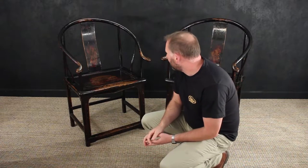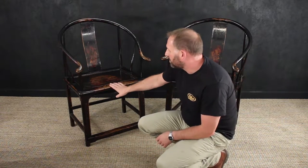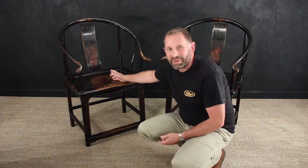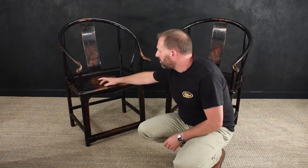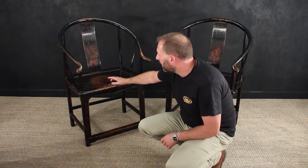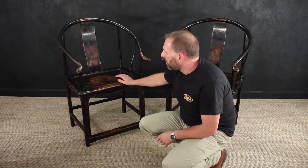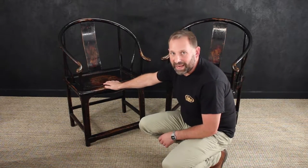Here we have a pair of Qing Dynasty chairs, dating from around 1900s, 1910. They're made out of solid elm, which has been painted. They're black lacquered, so they have a red ground colour, which is like a primer coat I suppose, that's gone on there, and over the top of that is the black paint.